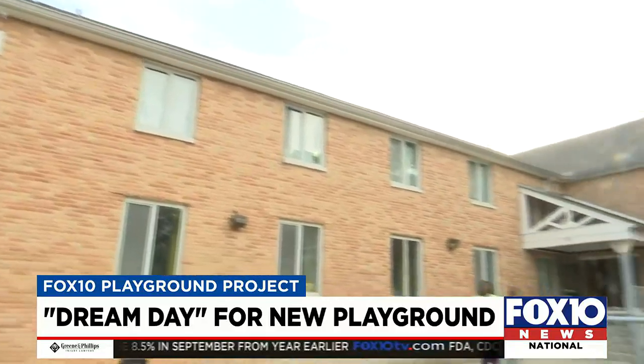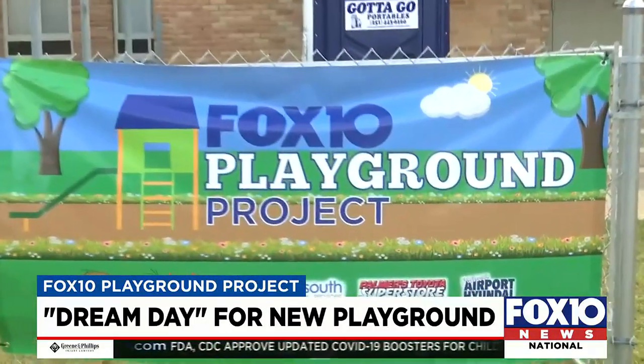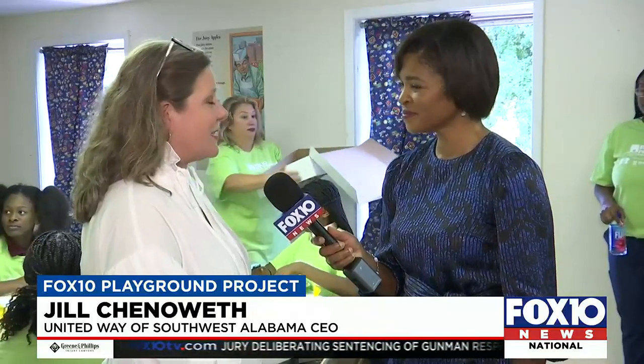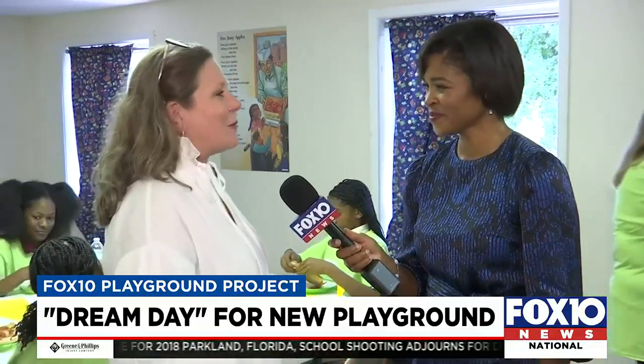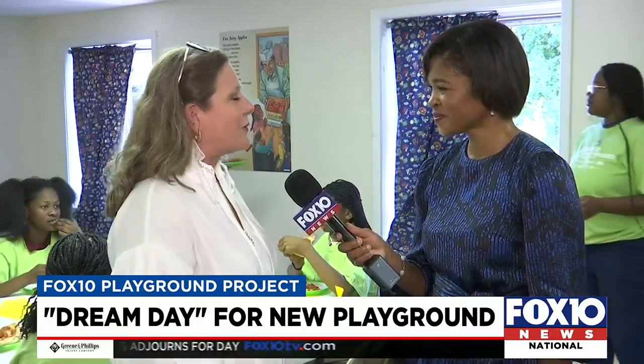The playground also complementing the remodel of the building, all made possible by a team of partners. 'Oh my gosh, we're so excited that Fox 10 and the sponsors are doing this playground for one of our partner agencies, Dearborn YMCA. It's actually going into the home of a former partner agency, the YW. So we're happy to see this building brought back to life, and the playground is going to be so wonderful for the children.'